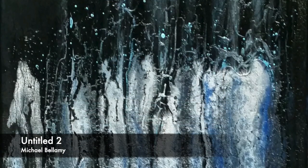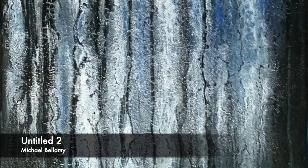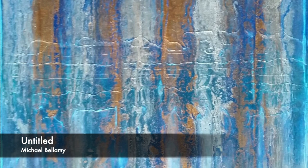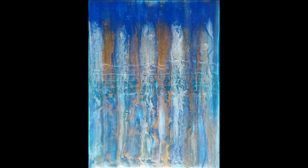Michael Bellamy has two works: Untitled 2, black, and Untitled 1, blue — both 2019 acrylic on canvas, 30 by 40 centimetres. Michael is based at the Mile and a Half Studios.